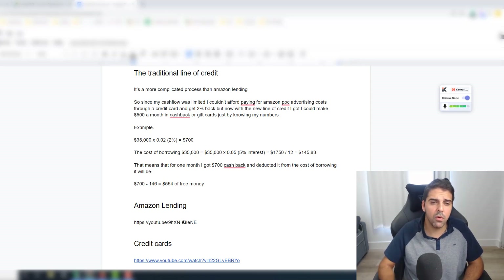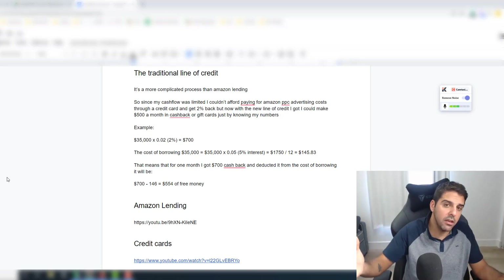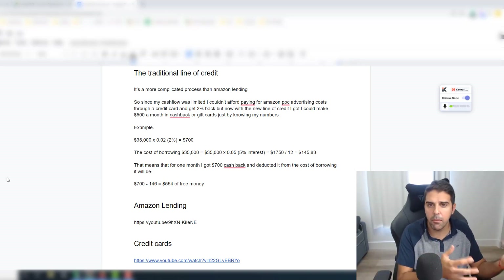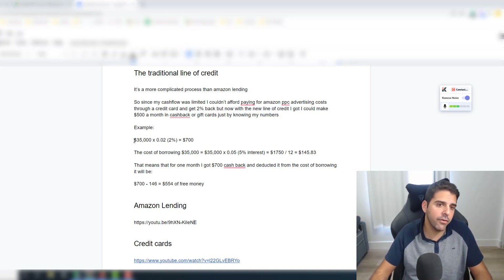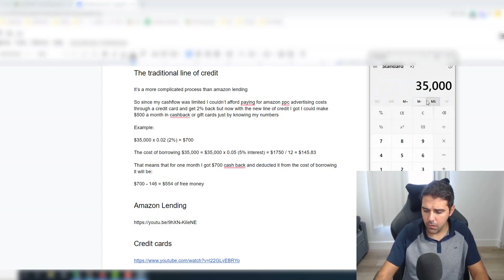With the 5% line of credit, here's how I get $500 every month in cashback. My cash flow was limited, so I couldn't pay my Amazon PPC advertising costs through a credit card and earn the 2% cashback. I have one credit card with 2% cashback, but I couldn't use it because I didn't have enough money for both inventory needs and Amazon PPC. So the PPC costs were being deducted automatically from Amazon disbursements. I was paying about $35,000 every month just for Amazon PPC.